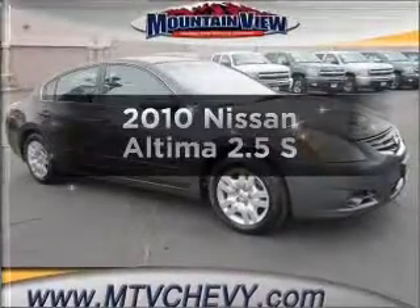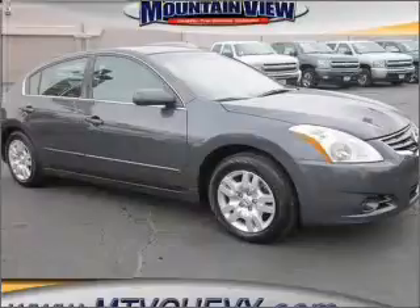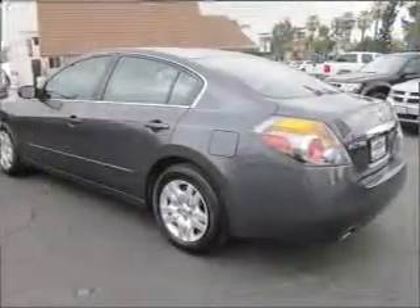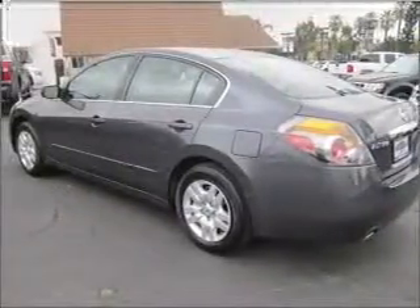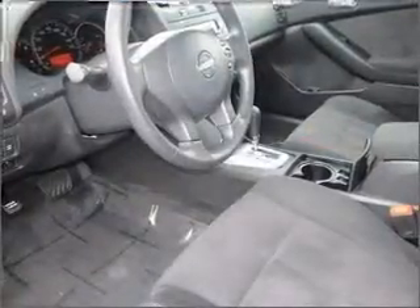Presenting the 2010 Nissan Altima — everything you need under one roof with this great vehicle. It features an efficient four-cylinder engine that responds smoothly to its automatic transmission. Premium wheels give a more luxurious look, and you can brake safely with the anti-lock braking system.